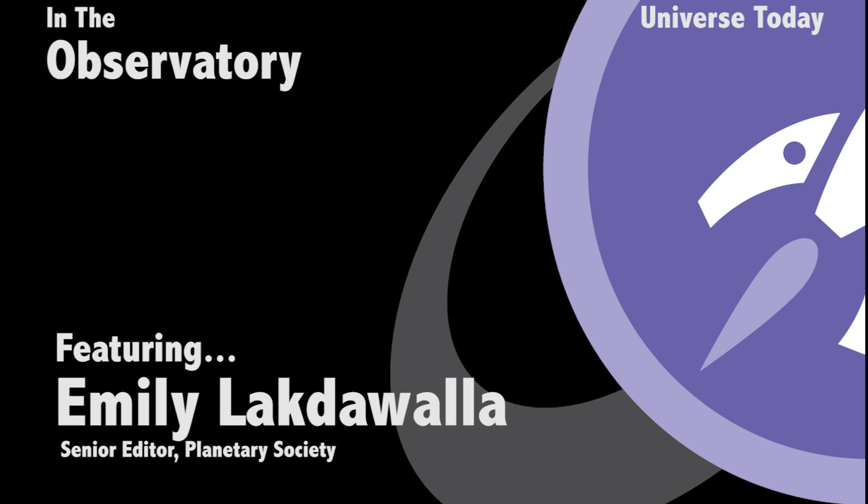My name is Emily Lakdawalla. I'm the Senior Editor and Planetary Evangelist for the Planetary Society.